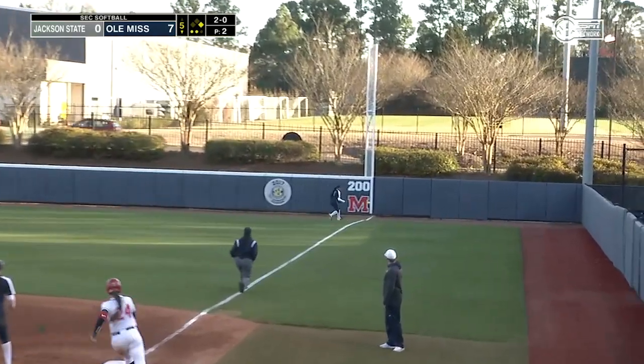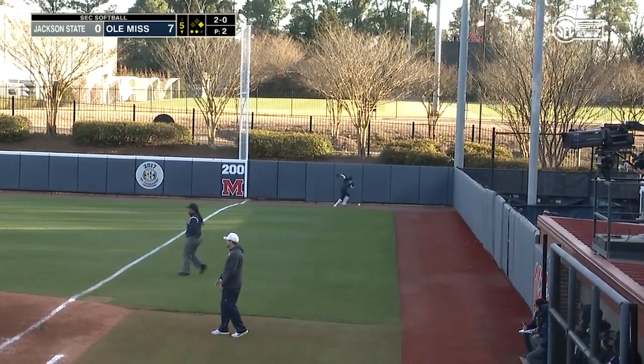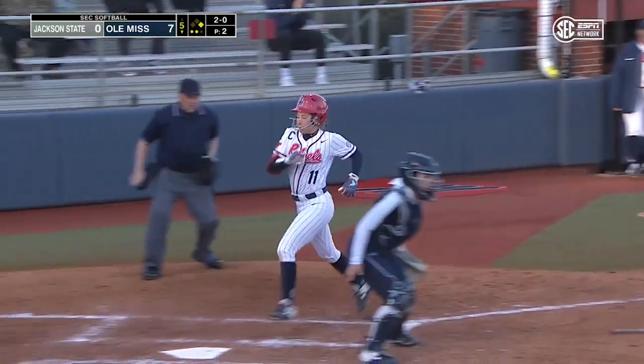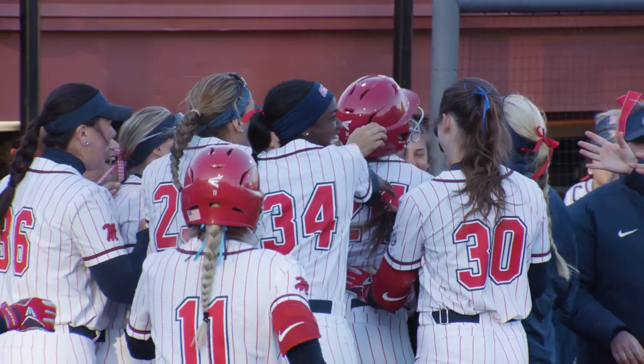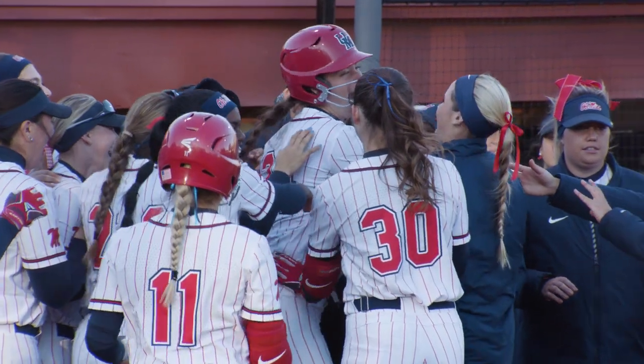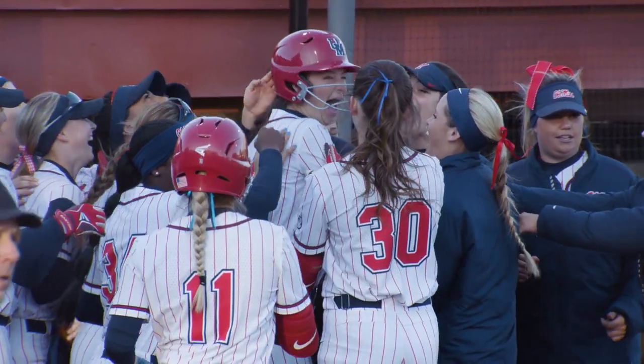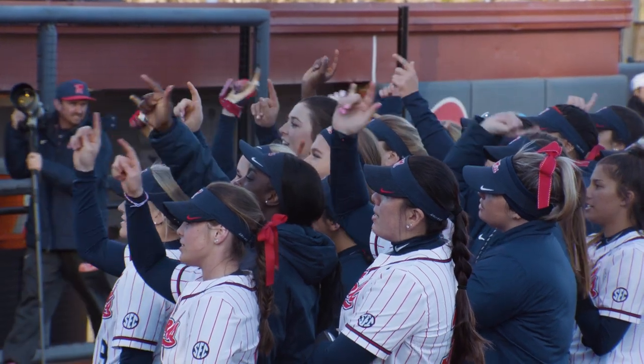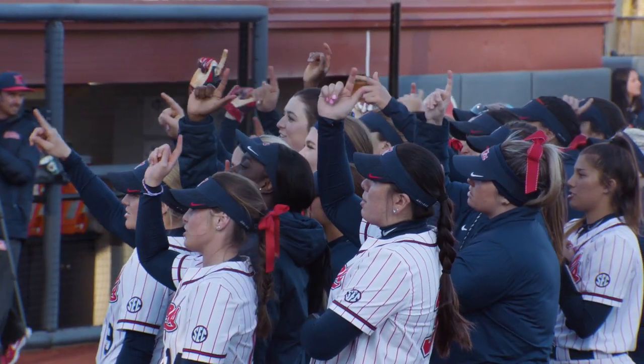Punches one in the opposite direction. It's going to drop in fair territory. Reuben Felix waving Tate Whitley home. She will cross the plate. That's going to be a walk-off for Gillespie, resulting in an 8-0 win for the Ole Miss Rebels. And their first bit of action at the Ole Miss Classic.